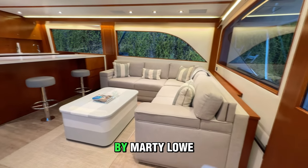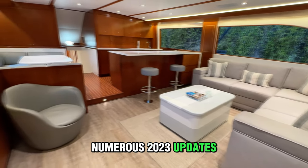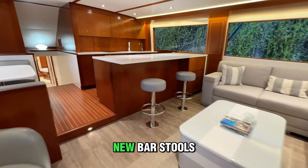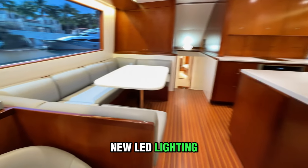Entering the salon, designed and installed by Marty Lowe, numerous 2023 updates include new flooring, new headliner, new L-shaped couch, new bar stools, new LED lighting, and more.